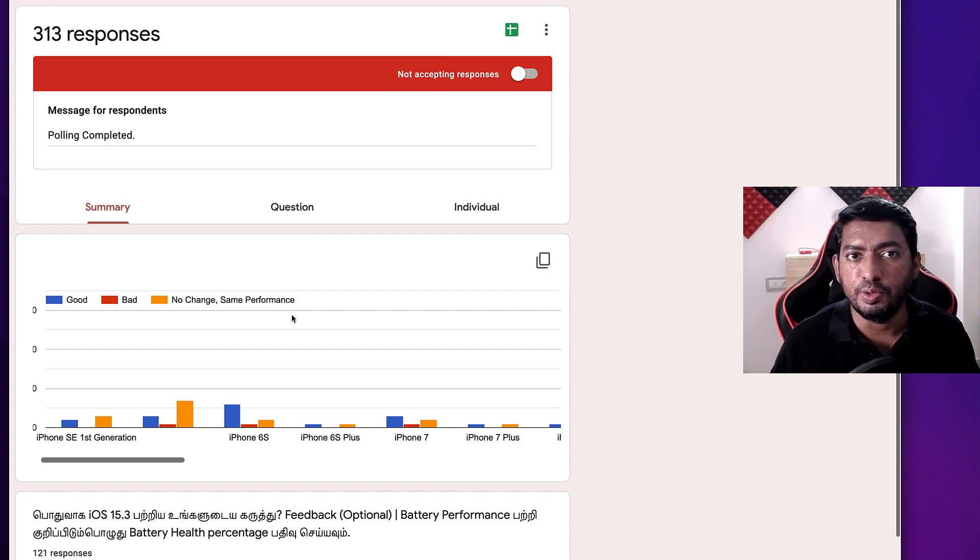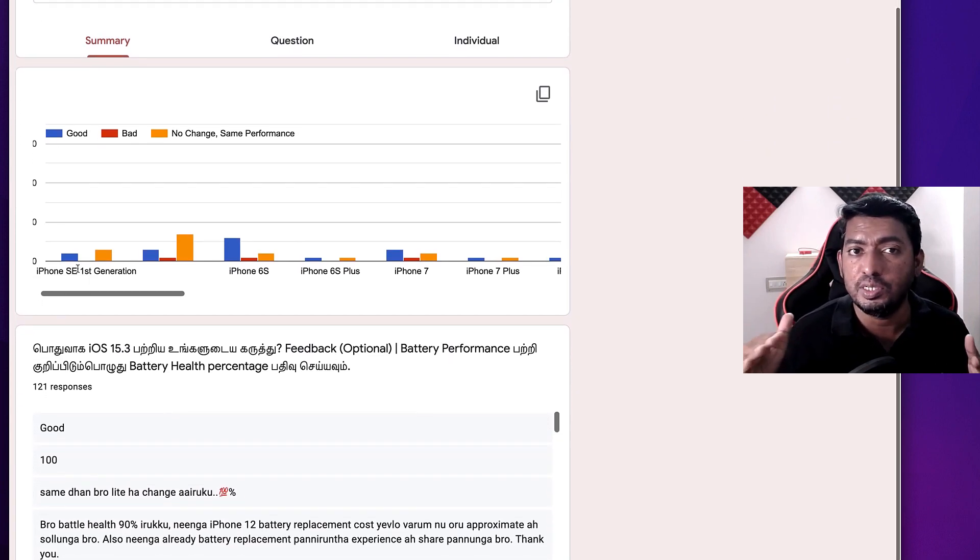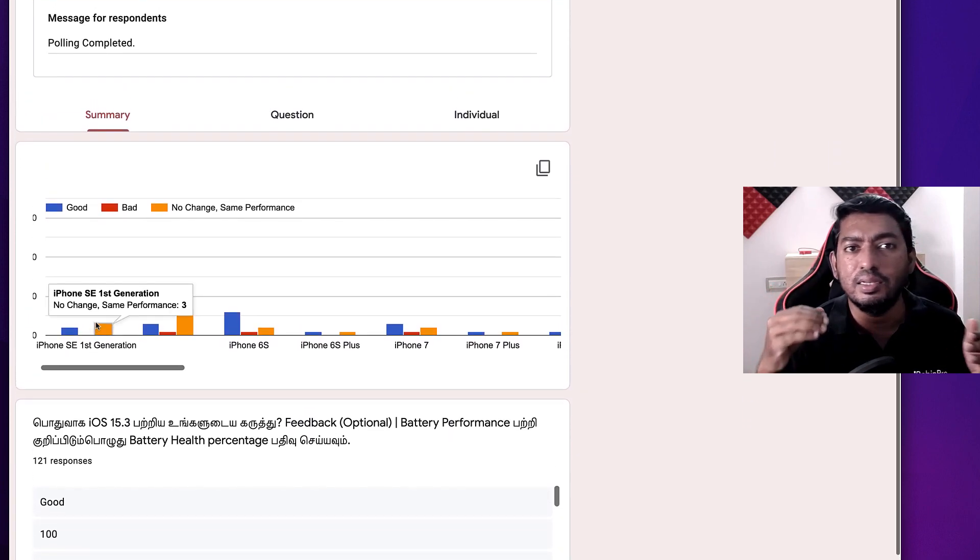If you have not updated to the latest 15.3 version, you can decide based on the user feedback. If you have updated and are facing problems like fast battery drain, call drop, or any app crash-related issues, troubleshooting tutorial videos are already provided in the first pinned comment. Some users after updating face those sorts of problems, but it is a very minimal number — you don't have to worry that every iOS update will cause problems.